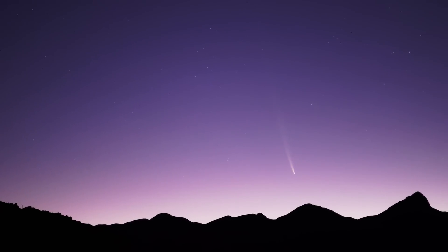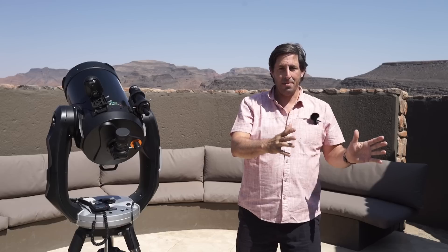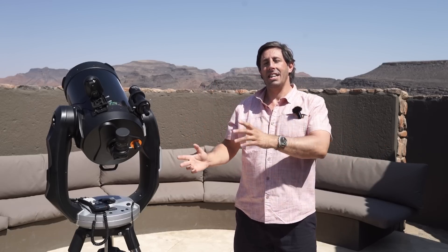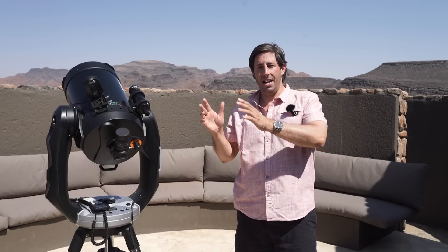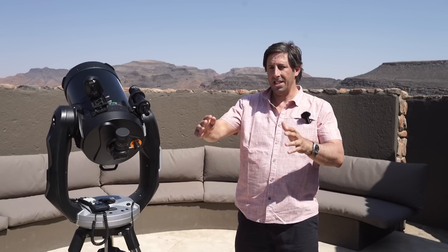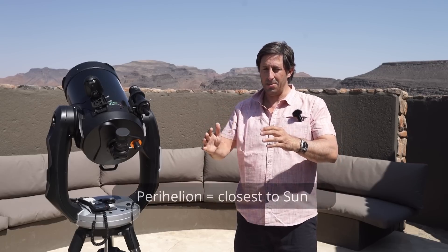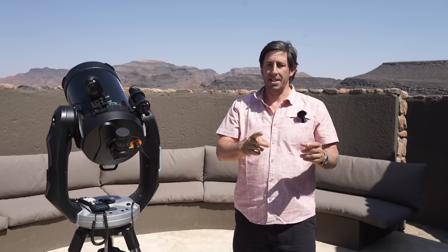That was the morning sky observation from early October. Now let's look at what's going to happen later in October. The key point is that northern hemisphere observers are far better placed than those of us in the southern hemisphere. The comet reaches perihelion on the 27th of September, and that's when it starts swinging from the morning sky to the evening sky.